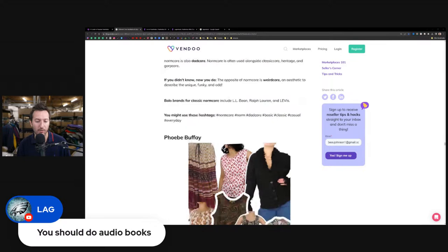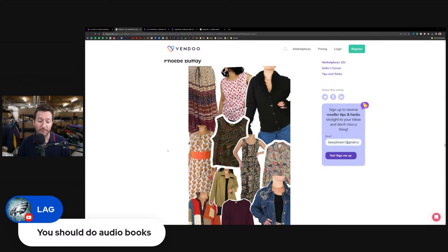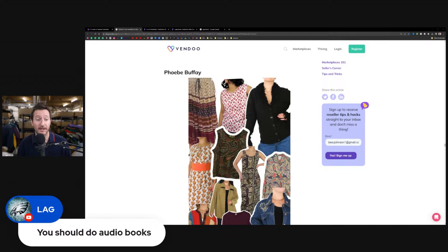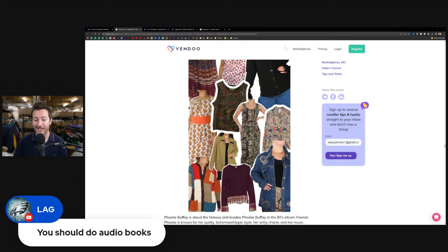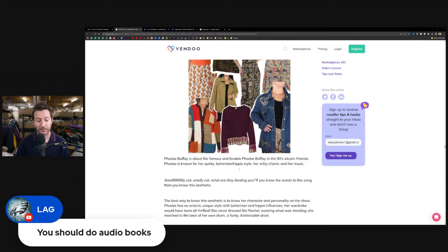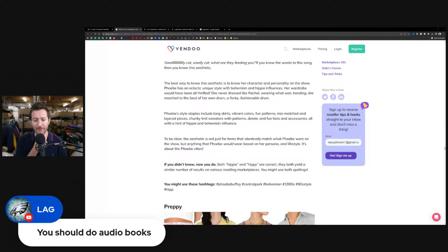Phoebe core — from the sitcom Friends — literally has its own aesthetic. Phoebe Buffay from the 90s sitcom Friends is the inspiration. If you have items that look like this, put in at least the word Phoebe. It's a bohemian hippie style with witty charm. This aesthetic isn't just for items that identically match what Phoebe wore — it's anything she would wear based on her persona. Other relevant keywords: central perk, bohemian, 1990s, 90s style, and hip.